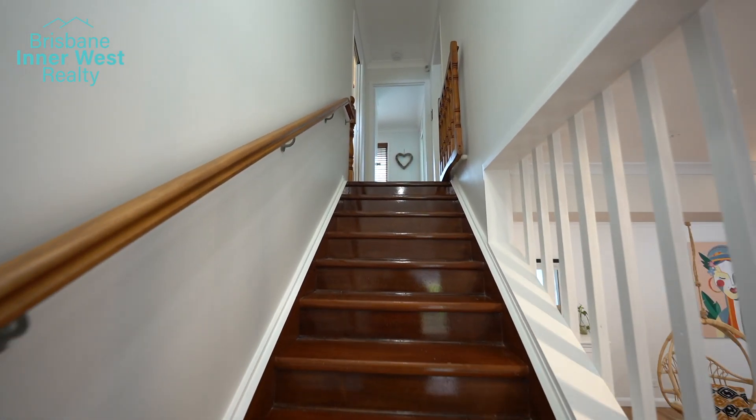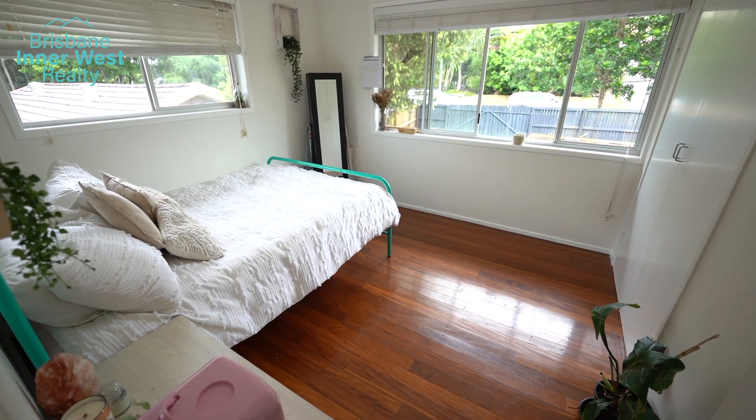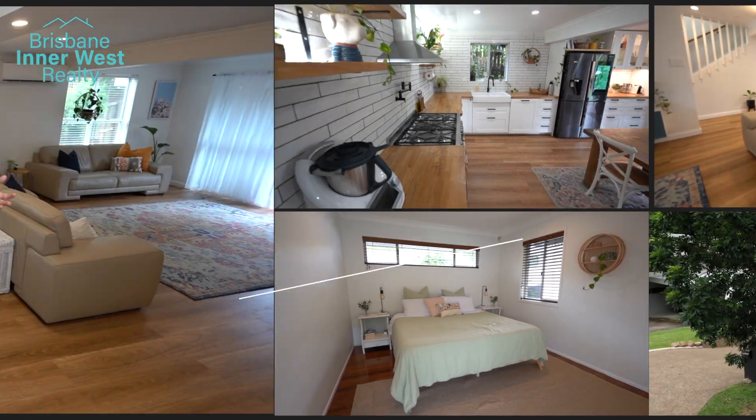Upstairs you'll find the sleeping accommodation, even a private patio for the master room, and there is space upon space for the kids to love these areas. It is easy to recognize the value this wonderful home can bring to the family.